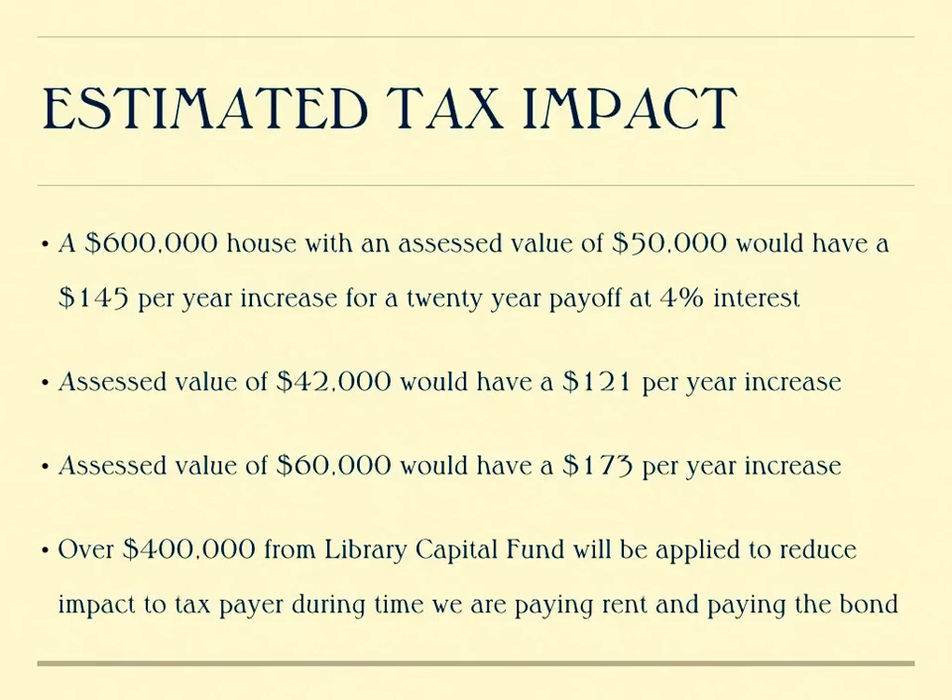What is the tax impact on the average tax holder? In the town of Islip, our homes are assessed with assessed values between approximately $40,000 and $60,000, with the average being around $50,000. If your home is assessed at $50,000, you have a market value of somewhere around $600,000. With the bond vote for the new building, that would translate to a $145 per year tax increase, assuming a 4% interest rate on the bond. If your assessed value was at $42,000, your increase would be about $121 a year; and if your assessed value was at $60,000, your annual increase would be $173 a year. Over the last several years, the library board has been allocating money to a construction fund, and over $400,000 has been set aside to help pay rent during the beginning of construction, so that money has already been set aside.